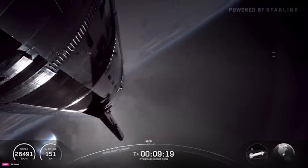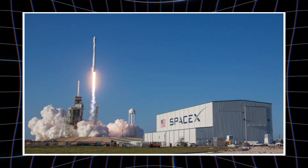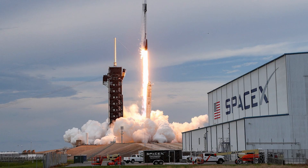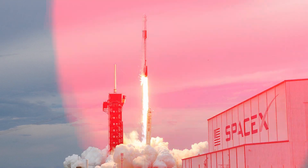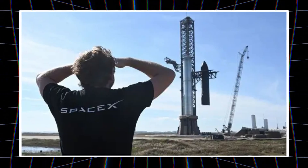SpaceX appears undeterred. Musk has hinted at exploring exotic super-alloys such as Inconel 718 or Hastelloy-X — materials capable of withstanding extreme temperatures while forming stable, protective oxide layers. Unlike conventional steel, these alloys do not corrode destructively. Instead, they develop thin films that actually shield the underlying material from further damage.